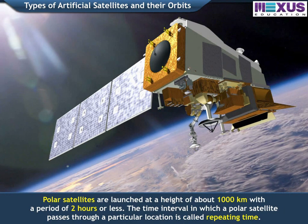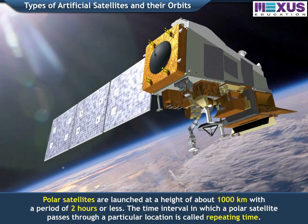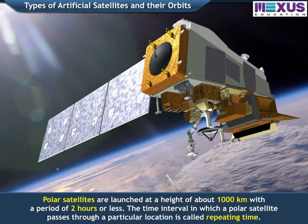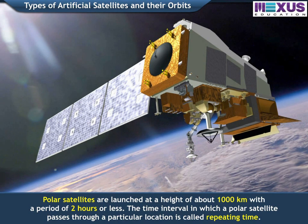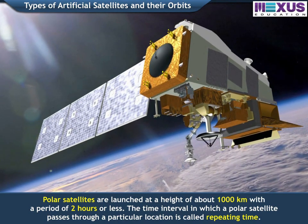Polar satellites are launched at a height of about 1000 km with a period of 2 hours or less. The time interval in which a polar satellite passes through a particular location is called repeating time.